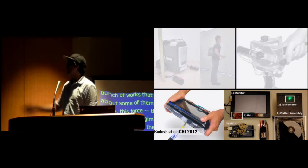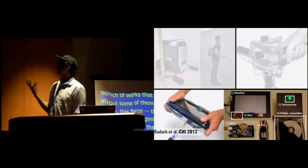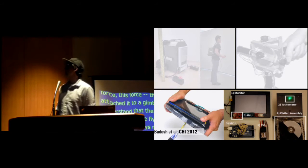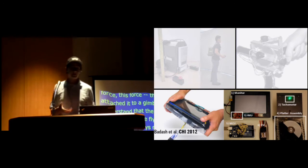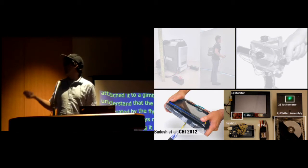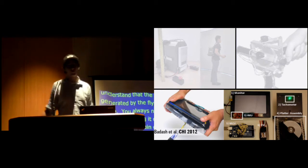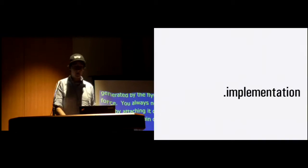And at CHI 2012, Baras et al already presented how they attached two flywheels on the back of a tablet. What they could achieve with this is creating kinesthetic force. Really neat and interesting is they built this out of custom hardware — out of old hard drives. And this is exactly how we did it as well.